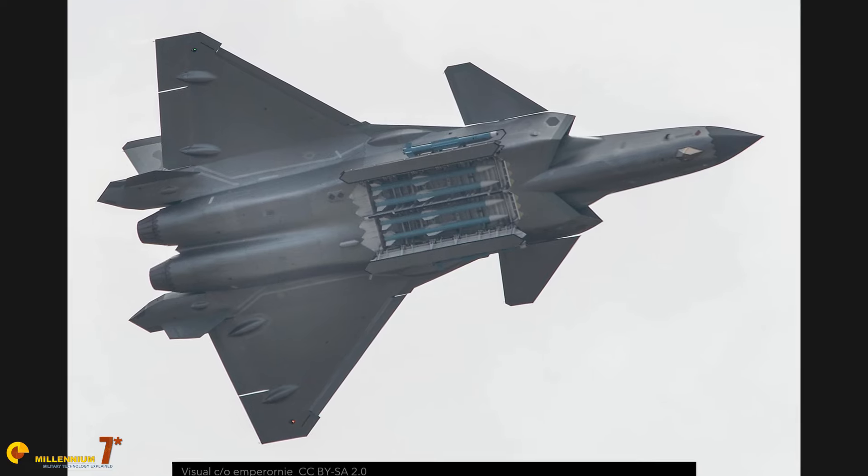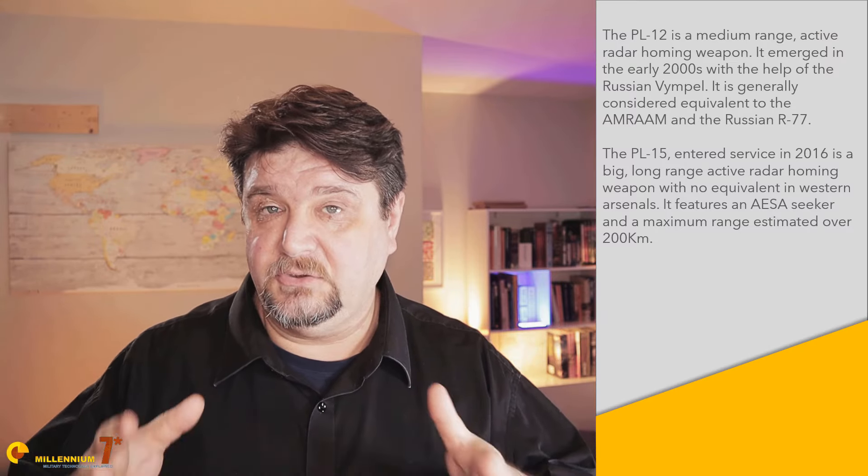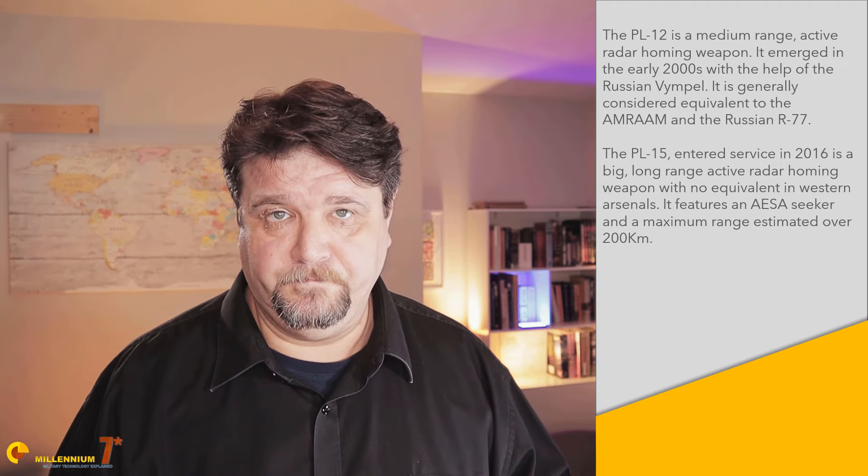The aircraft doesn't have a cannon, and all the armament is stored in the ventral main bay and in two smaller side bays. There are four underwing hardpoints, but they have never been seen carrying anything other than fuel tanks for ferry flights. The main role of the J-20 seems to be air superiority, and the weapons of choice are the PL-12 medium-range and the PL-15 long-range missiles. Four units can be carried in the main bay, and the Chinese have achieved supersonic payload separation, so these missiles can definitely benefit from a launch at high speed.